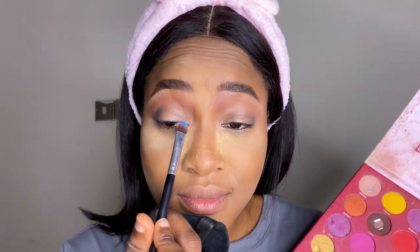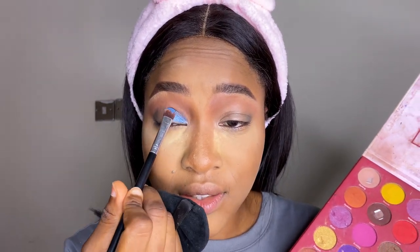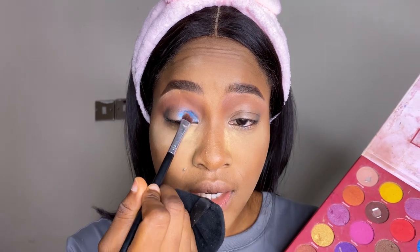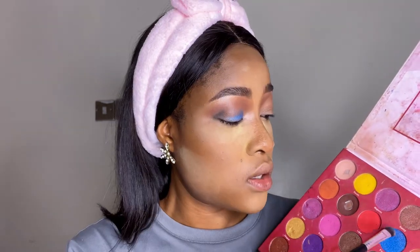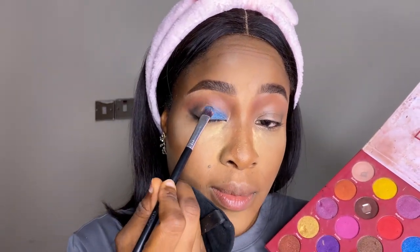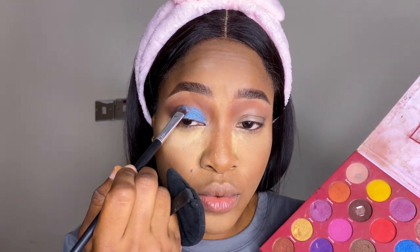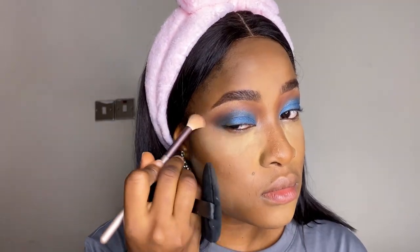Blue — I don't regret this, but we'll see. I haven't tried blue since the pandemic. I remember trying blue during lockdown. I really like this eyeshadow palette — it's very pigmented, the shimmer and everything comes out so beautifully. Then brush out the edges and blend it all in.